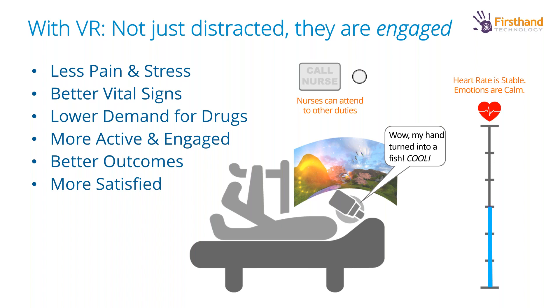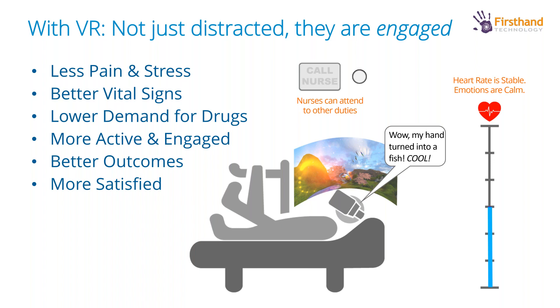When we introduce VR, we're not just distracting patients — we're actually engaging them in a fundamental way. What we see is less pain and stress, better vital signs — and that relates to biosensors — lower demand for drugs, more active and engaged patients. Instead of just lying there depressed and inactive, we have them engaged and actually physically moving earlier, with better outcomes and improved patient satisfaction.